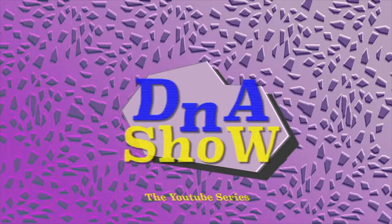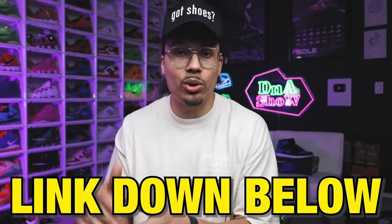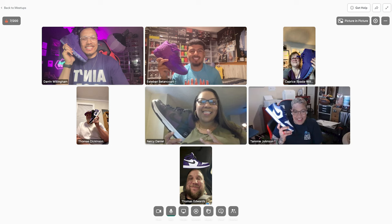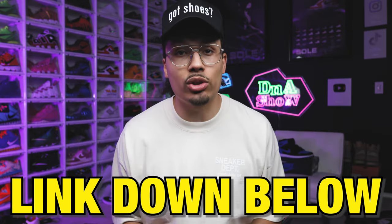Before you guys go, I have the Six Figure Sneakerhead Academy — the link is down below in the description. It's an eight-week program with tutorials, videos, text, links, and all the information I've learned over the past 15 years when it comes to building, growing, sustaining, or flipping a sneaker collection into real estate — whatever you need. We have a monthly meetup as well and a bunch of different giveaways. If you're interested, hit the link below — I'd love to see you on the inside.